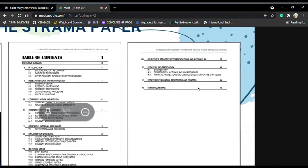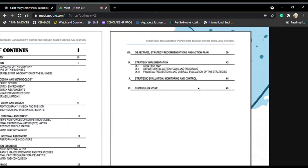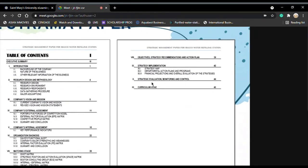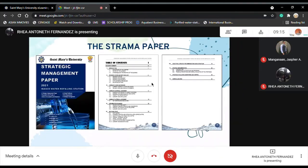Chapter 8 covers the objectives, strategy, recommendation, and action plan. Chapter 9 is the strategy implementation in which the strategy map, departmental action plans and programs, financial projection, and overall evaluation of the strategies were contained. Chapter 10 is the strategic evaluation, monitoring, and control, where the recommendations to wrap up the paper are found.